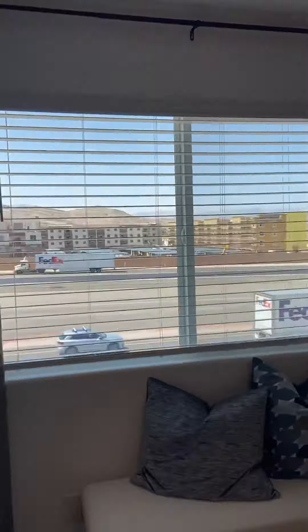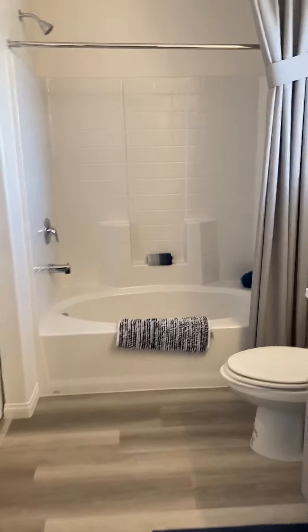The master bedroom is actually a good size. Again, that's your view of the freeway from up here. You also have your master bath and a closet.